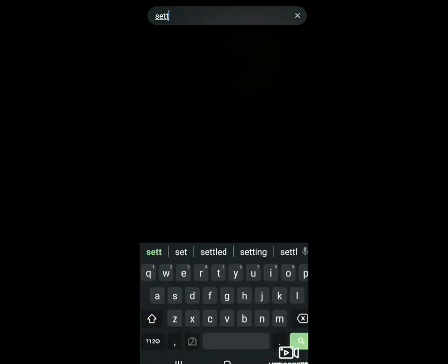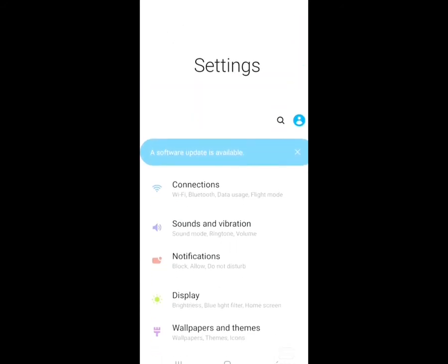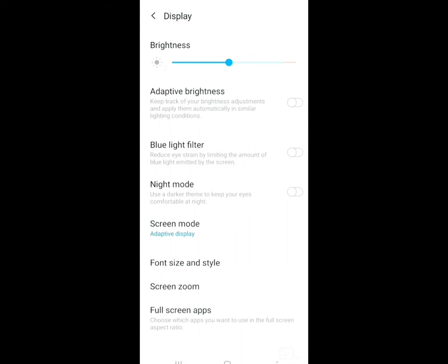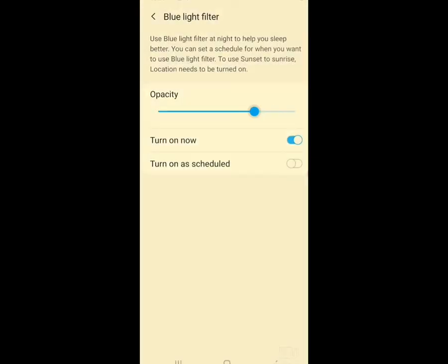Go to Settings, then click on the Display option from the main screen of Settings. If you didn't find it, you can just search for it. Then turn on the Blue Light Filter option — it will reduce eye strain by limiting the amount of blue light emitted by the screen. You can also increase or decrease the opacity of the blue light filter.